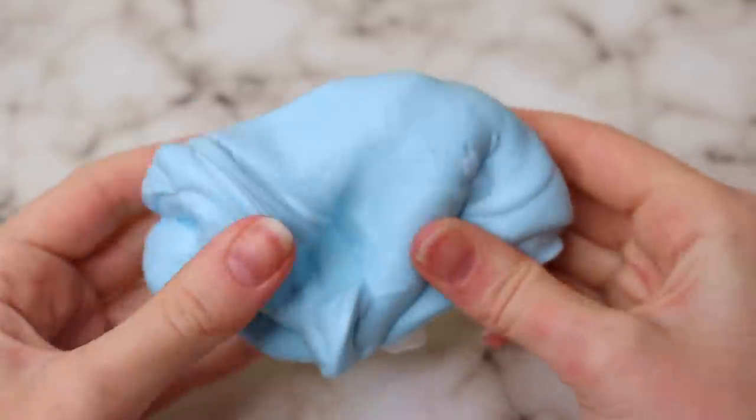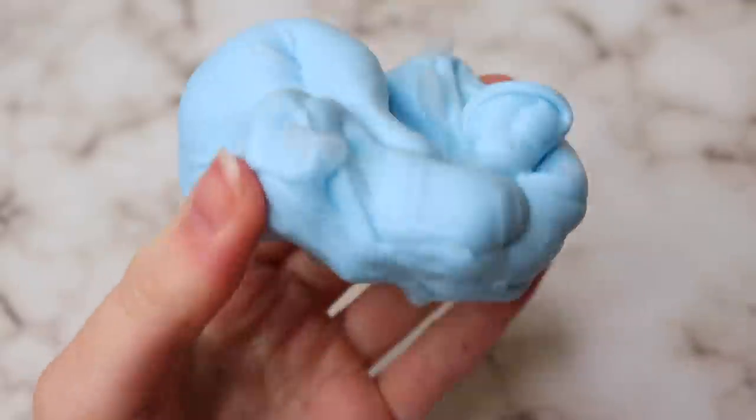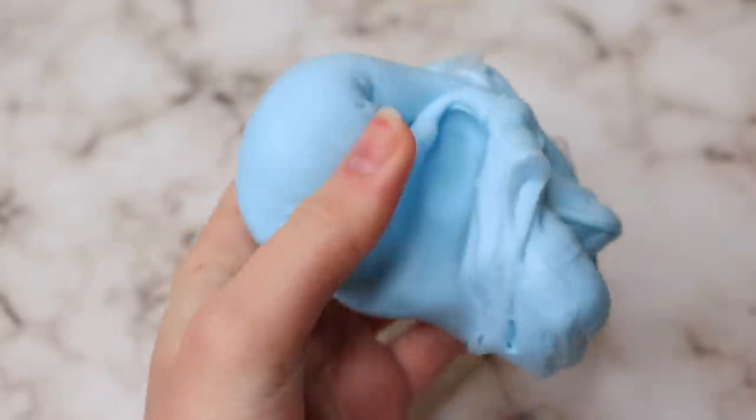It's stretchy kind of, but very stiff — you have to have muscles to stretch this thing. It doesn't drizzle or anything like that. It's almost like clay, but extra hard clay if that makes sense.